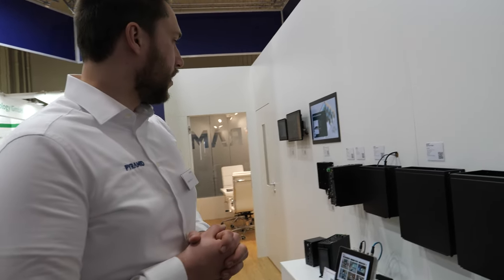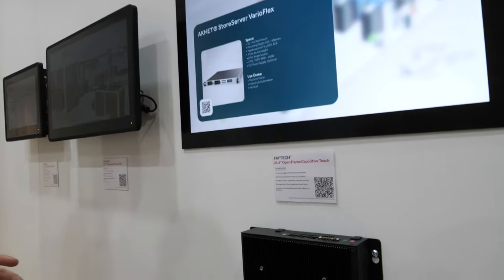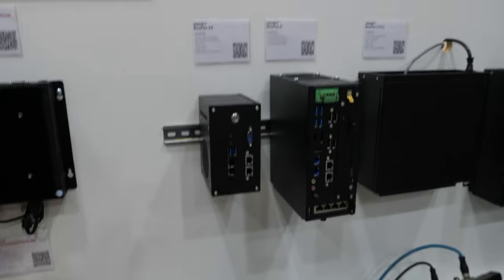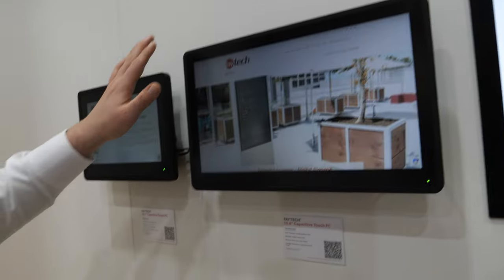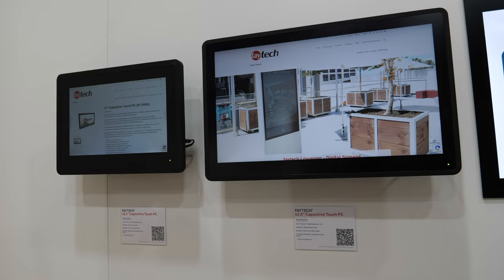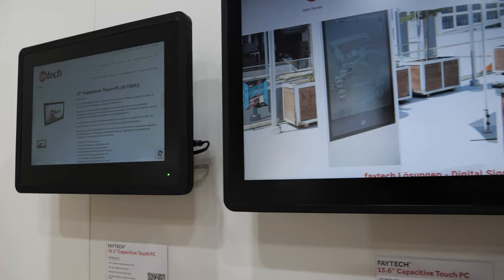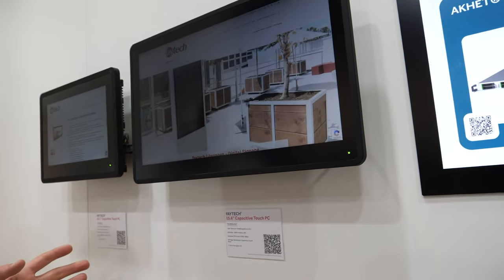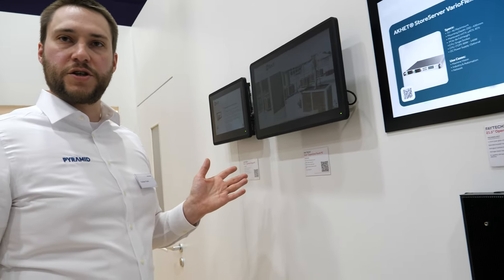Down there we have our box systems — different kinds of industrial PCs. And on this side we see our rubber frame — a rubber frame capacitive touch display for 10-inch and 10.6-inch. Our range of displays goes from 7 inch to 55 inch in a normal configuration, and we could do bigger or smaller if the customer needs.